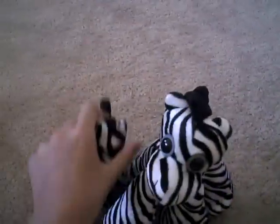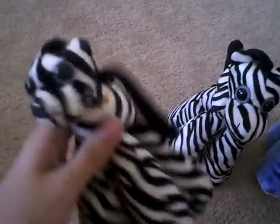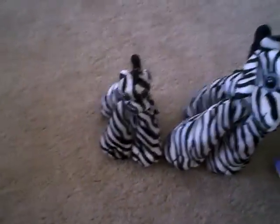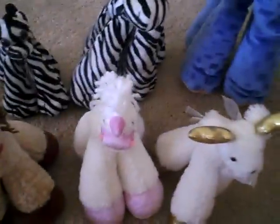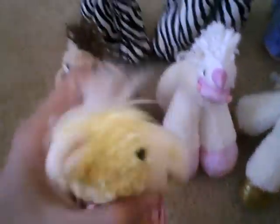They have no names, but this is my elephant. Here's my zebra, and here's my little zebra. Here's a pony. And here's a unicorn. Here's a little reindeer. Here is another pony. And here's a lion.